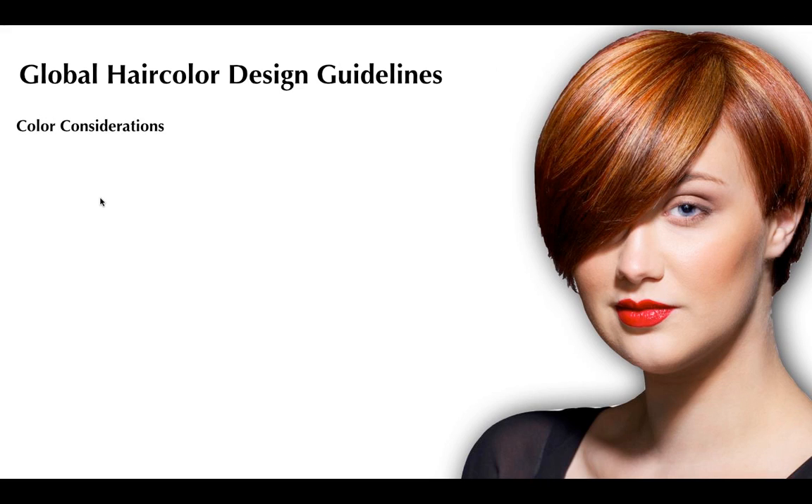Inside the color conversation, some color considerations: first is color temperature. Do I want a cool, neutral, or warm finish — or a combination? Her natural hair color category dictates that. A B category client is most comfortable with cool color temperatures, not neutral, and absolutely not warm. A W category client probably doesn't want too cool a result because it will make her look flatter and ashier. Then consider color value — the level of lightness or darkness.